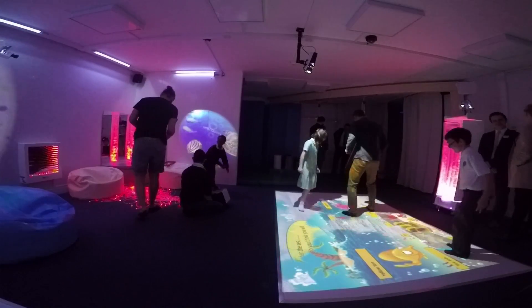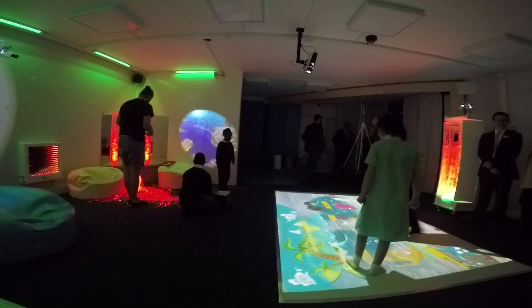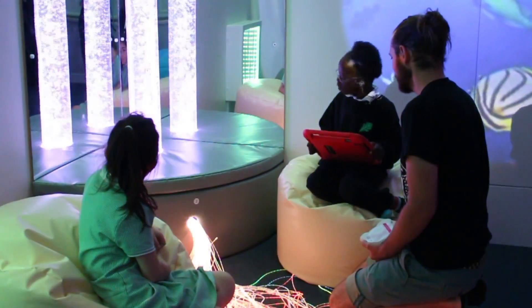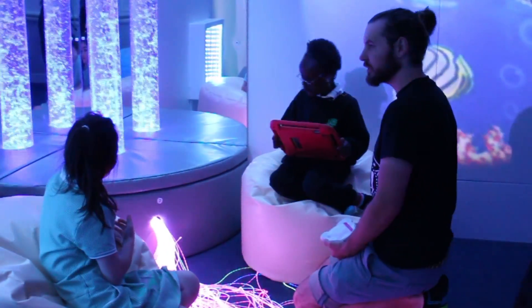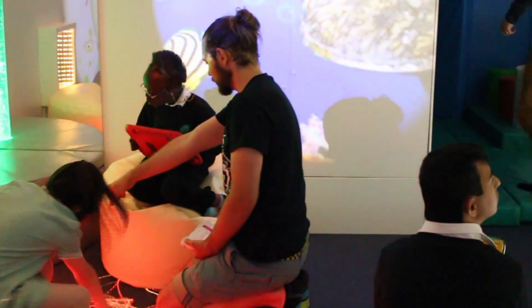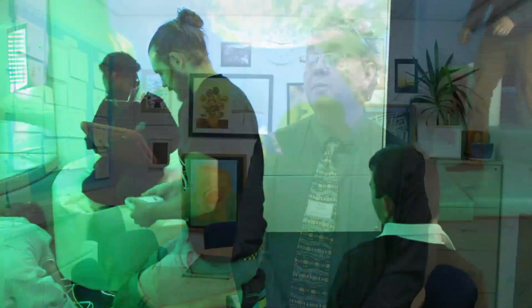They come to the school often very shy. They've been working in mainstream schools often with one-to-one support, quite isolated. They come into the school here and we see them fly. They blossom and they grow, and they turn from tiny, scared, anxious, low-achieving children into very, very proud young people who go off into the world and do some great things.